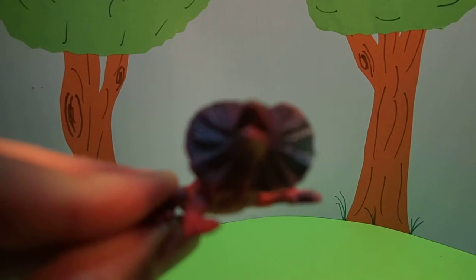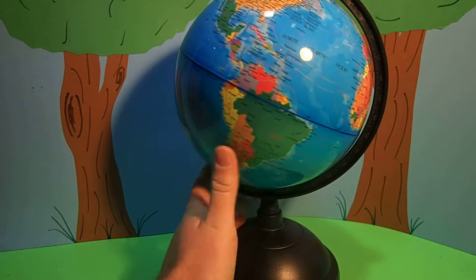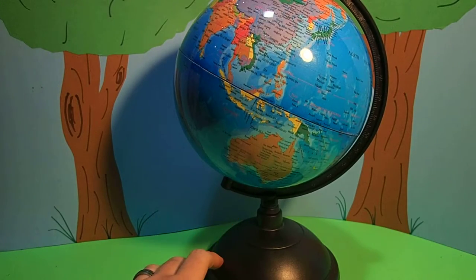Let's see where that is on the map. Frilled lizards live right there on the continent of Australia.